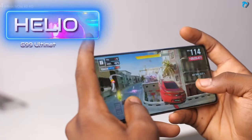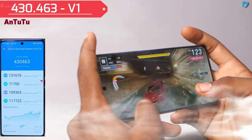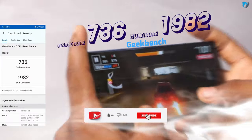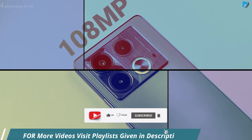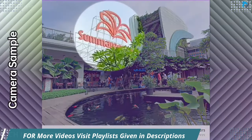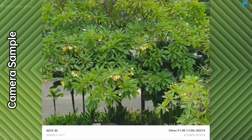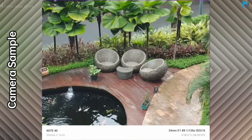The phone is powered by a Helio G99U processor, a budget gaming chipset with a 4 lakh plus Antutu score, and the Geekbench score is also good. The smartphone comes with a 108MP main camera, a 2MP macro lens, and a depth sensor. Overall camera quality is good, with fast processing and punchy colors. These are some photos captured with the Infinix Note 4 4G.